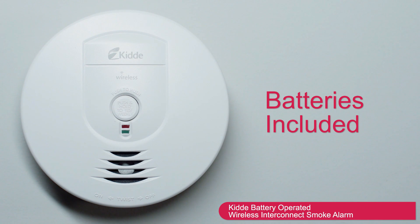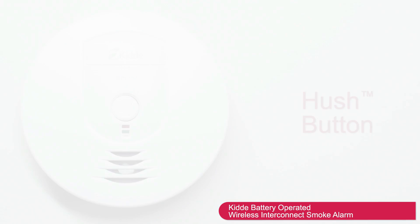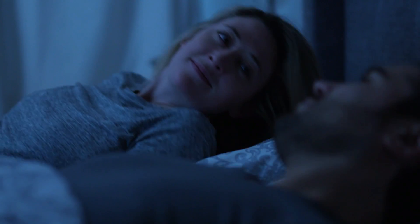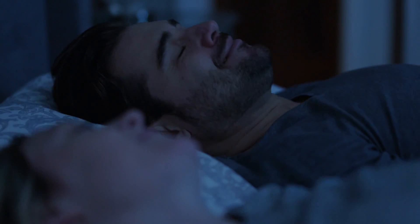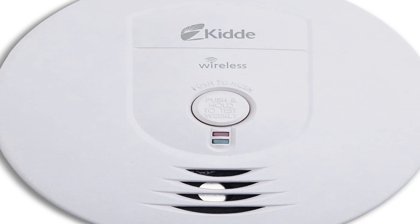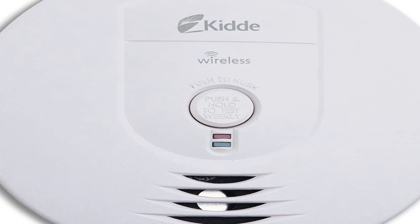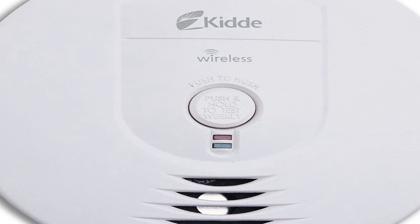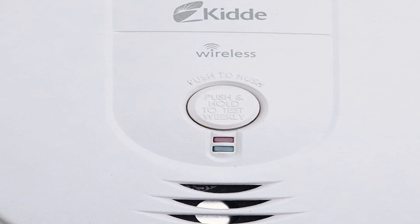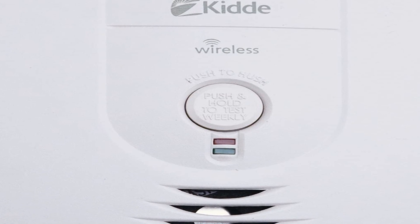An ionization detector like the Kid RFSMDC pairs well with a photoelectric detector. Ionization detectors use a light radioactive charge to create an electrical current, which when broken sounds the alarm. Models like this are best suited to detect the invisible particles of flash and flaming fires, while photoelectric detectors are quicker to react to particles emitted by smoldering fires. By placing ionization detectors further from kitchens and bathrooms and photoelectric detectors nearer to kitchens and bathrooms, you'll create a much more effective network.